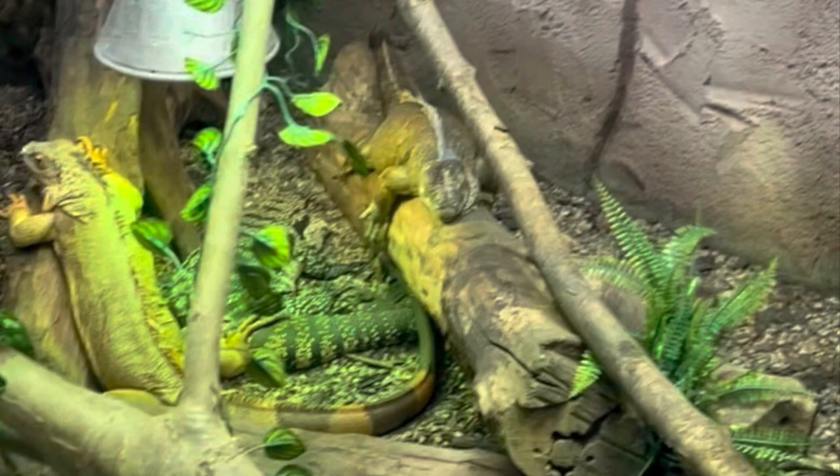Cayman lizards get their name because of scales on their back that are very similar to that of a cayman. They are from South America, they are highly aquatic, loving water, and they can live 10 plus years.